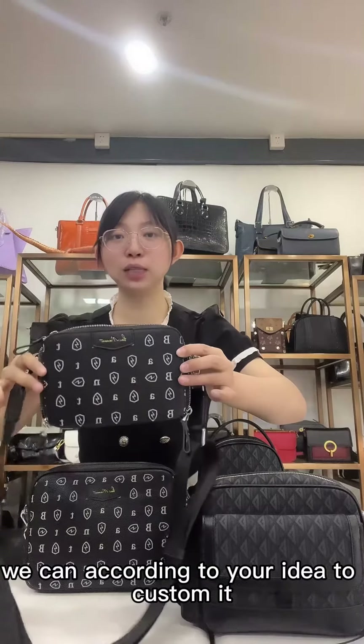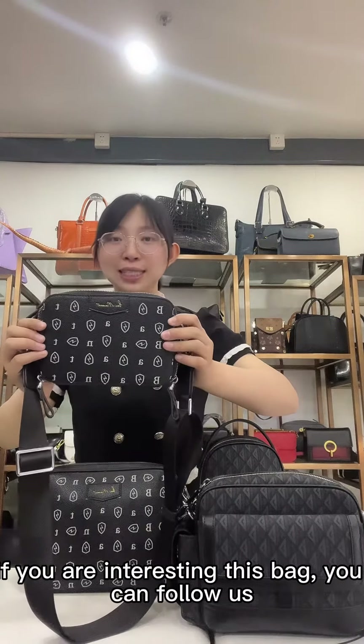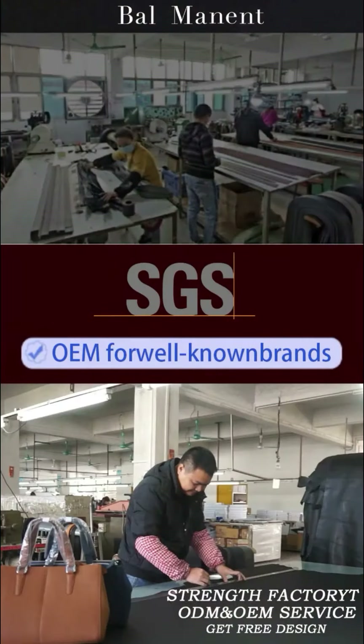This bag can be customized according to your customers' ideas. If you are interested in this bag, please follow us. If you want to see more, give us an opportunity — we are interested in working with you. Thank you.